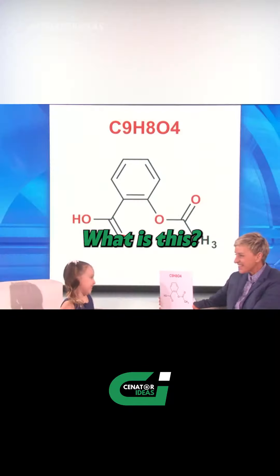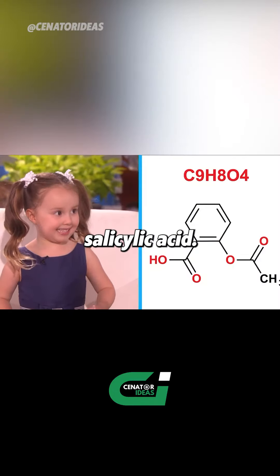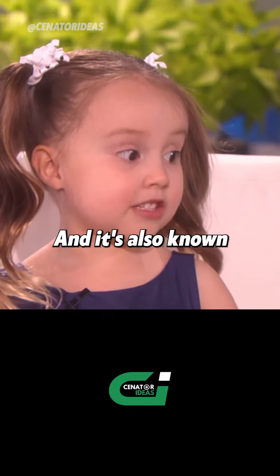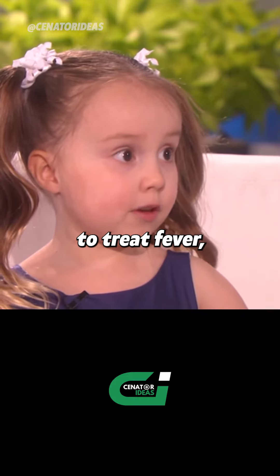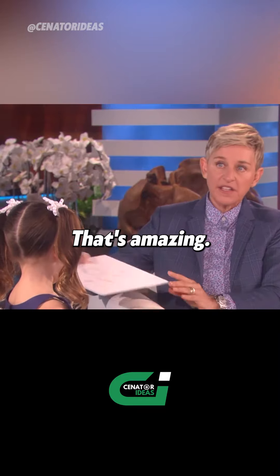What is this? That is acetylsalicylic acid — also known as aspirin. It's a medicine to treat fever, pain, and inflammation. Yes, you're right. That's amazing.